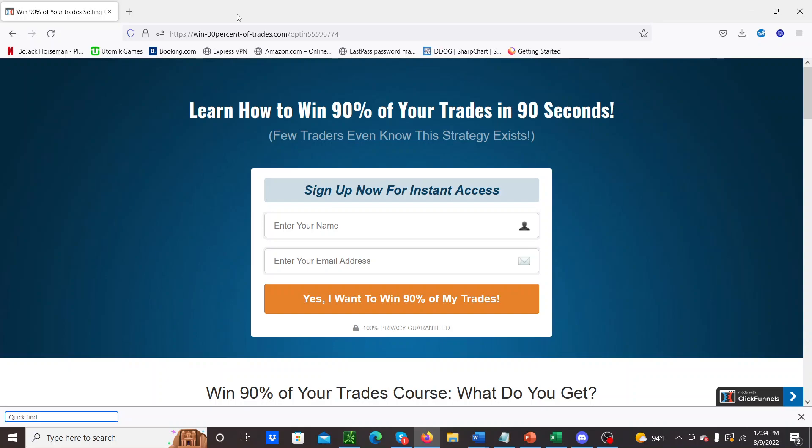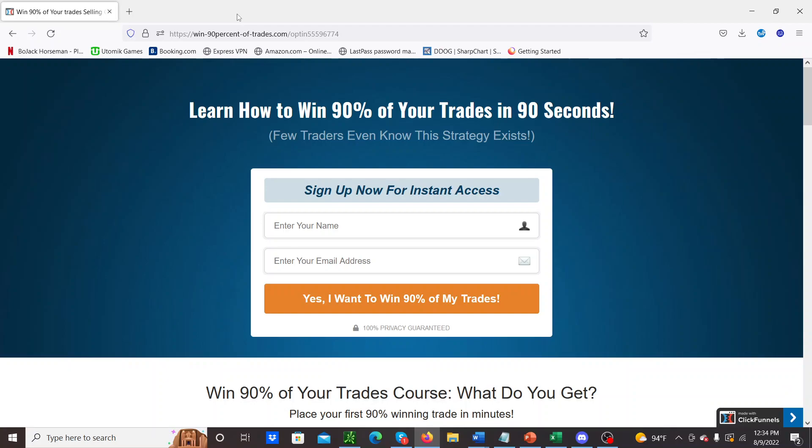Hey guys, what's going on? So today I've got a little bit of a different video for you. It's kind of a plug for a course, or a mini series course, that I've just finished up doing with my friend Lance at ThetaTraders.com. This is something that really excites me.